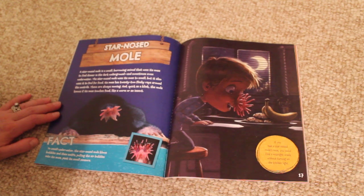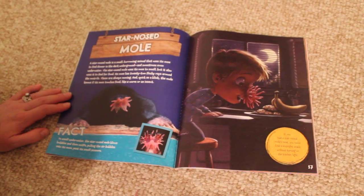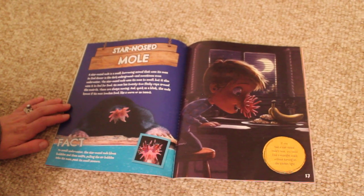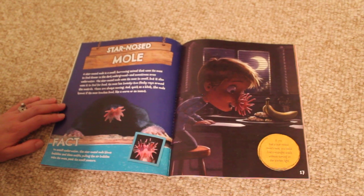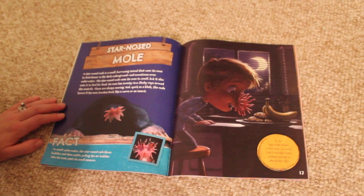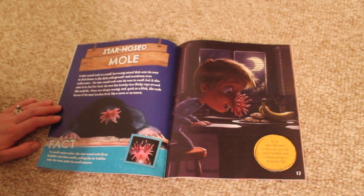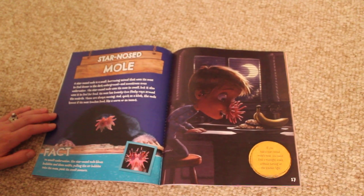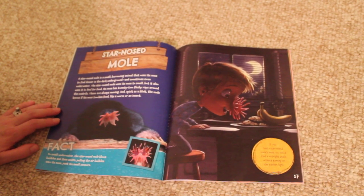Star-nosed mole. A star-nosed mole is a small, burrowing animal that uses its nose to find dinner in the dark underground, and sometimes even underwater. A star-nosed mole uses its nose to smell, but it also uses it to feel for food. Its nose has 22 fleshy rays around the nostrils. These are always moving, and quick as a blink, the mole knows if its nose touches food, like a worm or an insect.